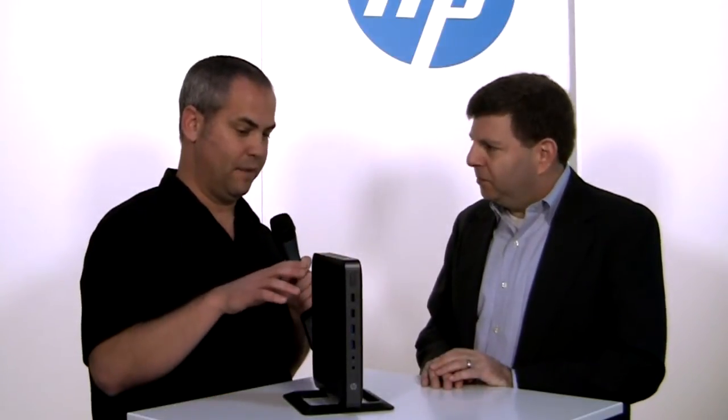All of our thin clients are built to support Citrix environments, VMware environments, Microsoft environments, or more web and HTML5-oriented environments. We support all of those and deliver a really great end-user experience.